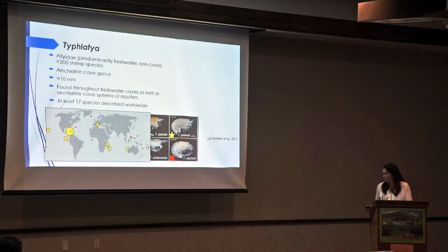Here on this map, the little red dots highlight any kind of anchialine cave sites. And the yellow circles, including those, are where we find the Ateidae anchialine species. That includes our one right here in the Yucatan, which we're really focusing on.